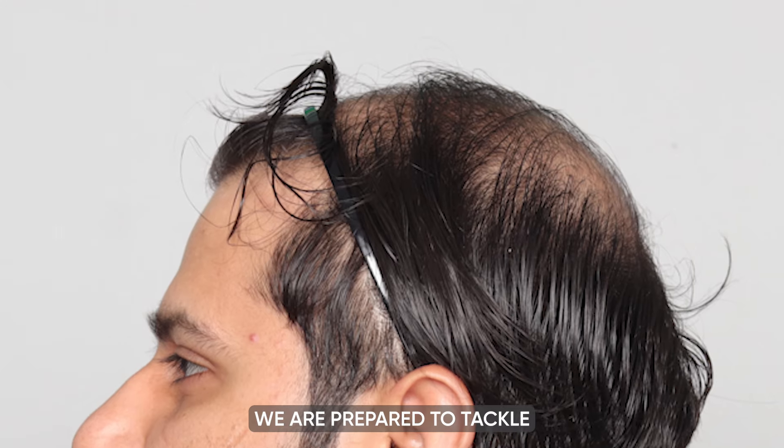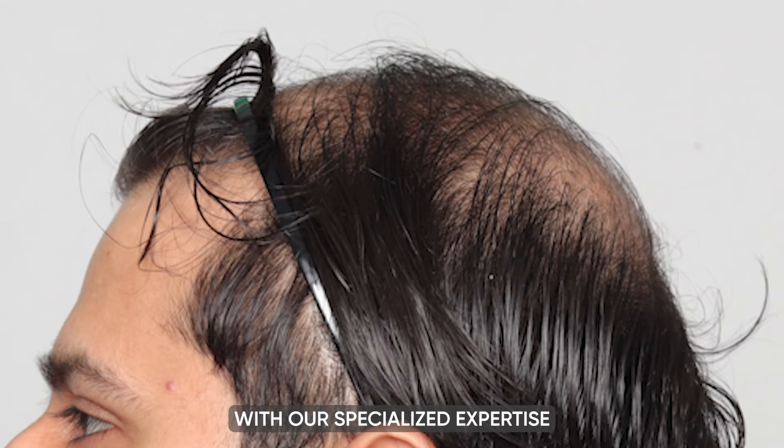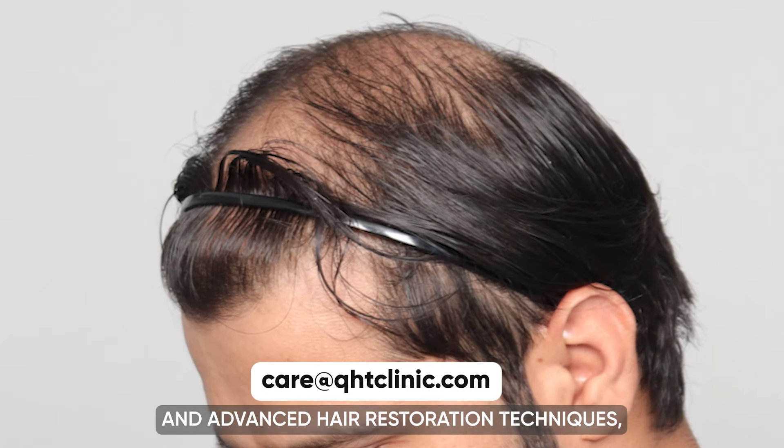At QHT Clinic, we are prepared to tackle these multifaceted issues with our specialized expertise and advanced hair restoration techniques, aiming to rejuvenate his scalp and restore a natural, fuller appearance to his hair.